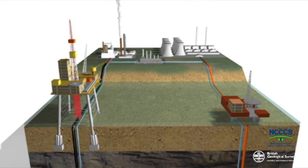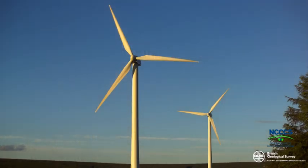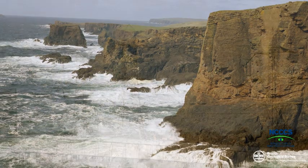Large-scale CCS can't happen until we know that it's viable and that the CO2 won't escape. Would money spent on CCS be better spent on renewable energy like wind farms? Is CCS a big opportunity for the UK? These are reasonable questions to ask. To answer them, scientists are working around the world to find out whether CCS is a viable long-term option.